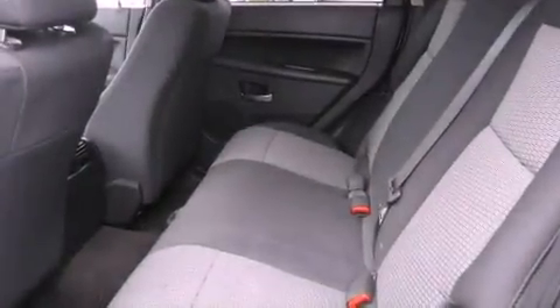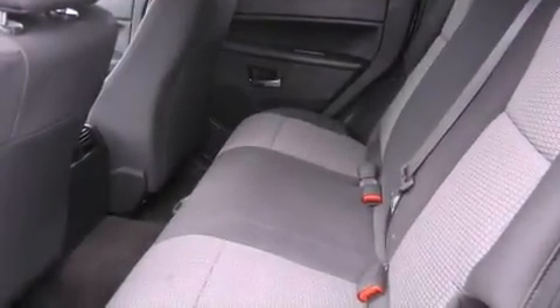Additional features include an anti-lock braking system, a second-row folding seat, and this vehicle has fewer than 61,000 miles on the odometer.